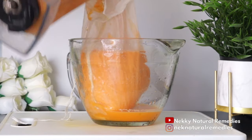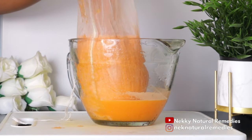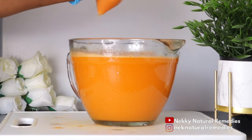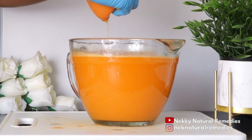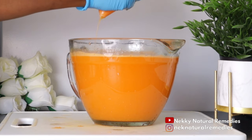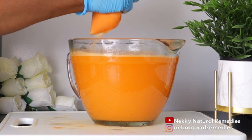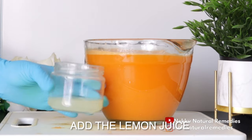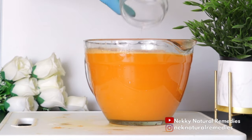This drink tastes so good. To extract the juice, use a nut milk bag or a strainer. Transfer it to your container and preserve it in the refrigerator. The morning is the best time to drink this so you start cleansing your body before eating anything.